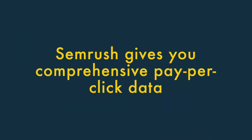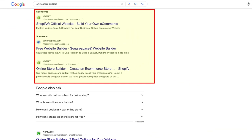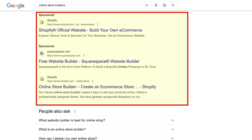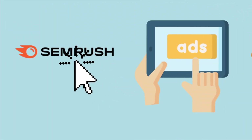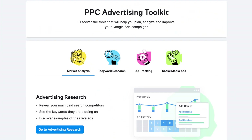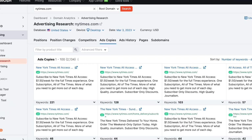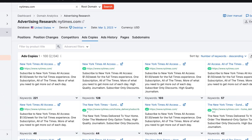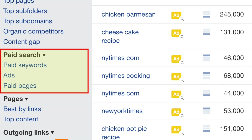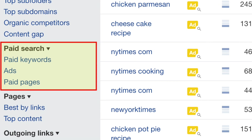SEMrush gives you really comprehensive pay-per-click data. If you're looking for a research tool that gives you data on both organic search results and pay-per-click, you'll find SEMrush to be a great option. Its comprehensive advertising research feature returns a huge amount of Google Ads data, including keywords, ad positions, ad copy, landing page data, and more. Competing tools, including Ahrefs, do give you some PPC-related data, but it's much more limited in scope.